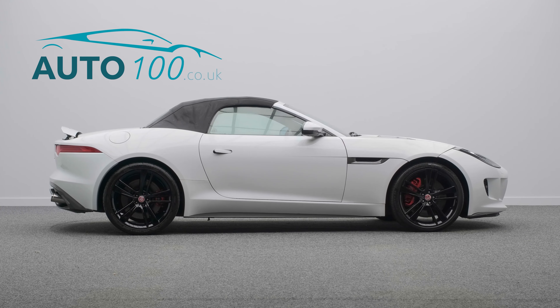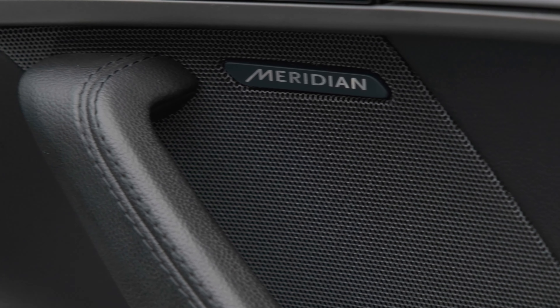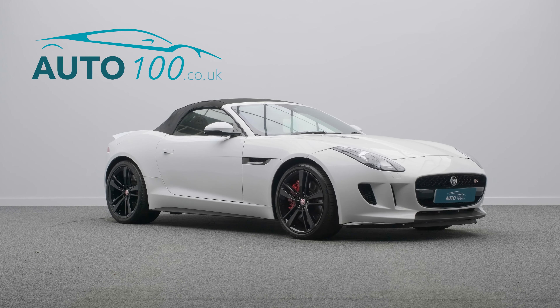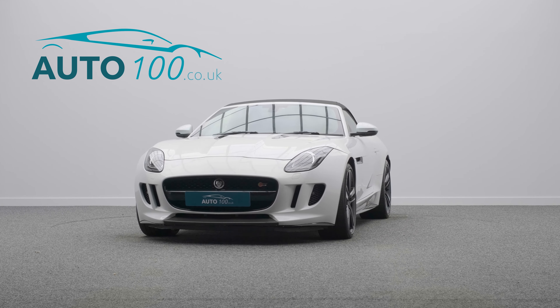Additional features include satellite navigation with Bluetooth connectivity, Meridian audio system, heated seats, flat bottom steering wheel with shift paddles, cruise control, rear parking camera with parking sensors, and so much more.